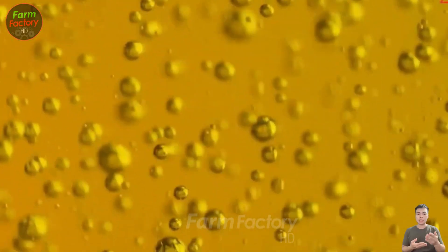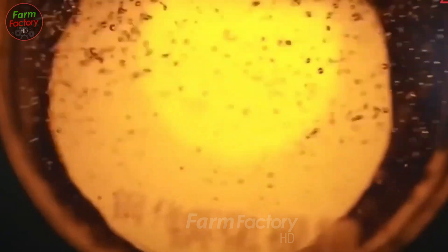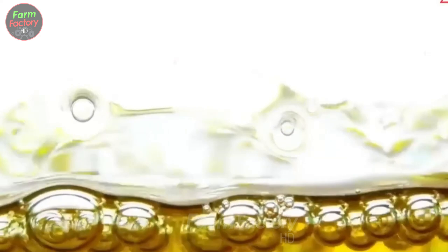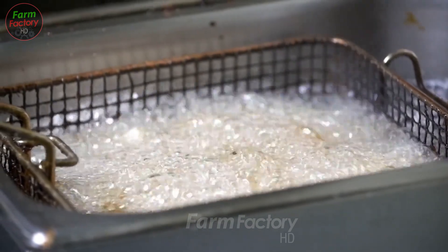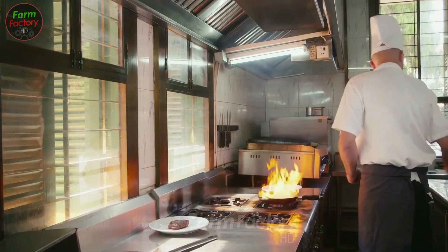Did you know that these tiny seeds are packed with vitamin E for smooth skin, selenium to support thyroid health, and lecithin to boost brain function? On top of that, with their healthy proteins and fats, they're a perfect choice for balanced nutrition.